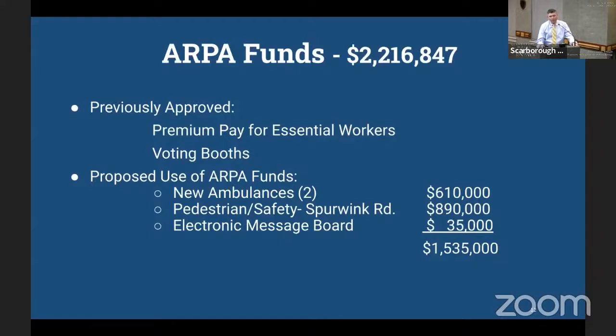On the ambulances: our historical practice has been to use EMS revenues to cover these capital expenses, but the first year of the pandemic significantly reduced revenues — people weren't calling for service due to fear of going to the hospital. Those revenues will rebound this year, which looks very promising, but we're left without additional funds for this capital purchase. ARPA funds bridge that gap nicely. Once EMS revenues get back on track, we can cycle back to the traditional funding method.